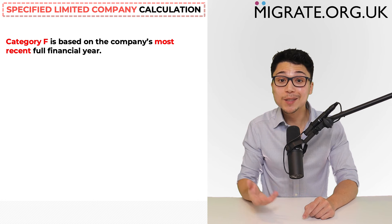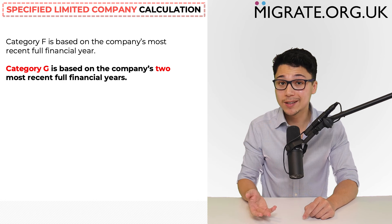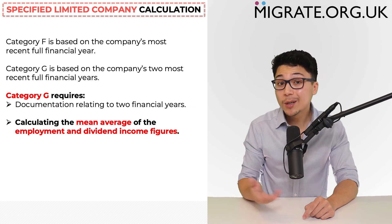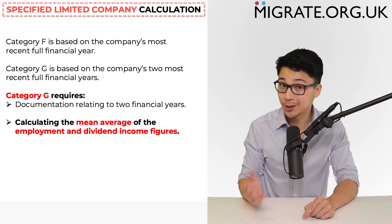While category F is based on the company's most recent full financial year, category G is based on the company's two most recent full financial years. Category G not only requires documentation relating to two financial years, but also requires you to calculate the mean average of employment and dividend income received across those two most recent full financial years.